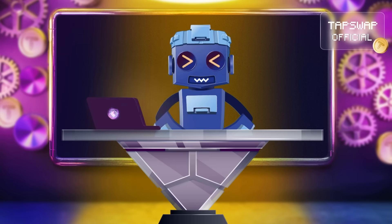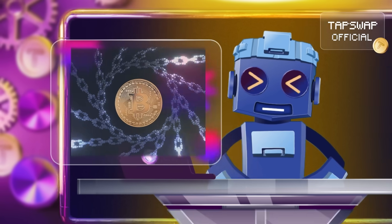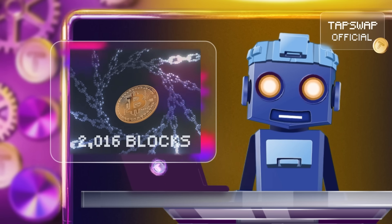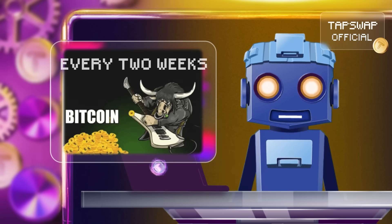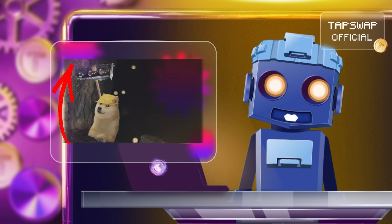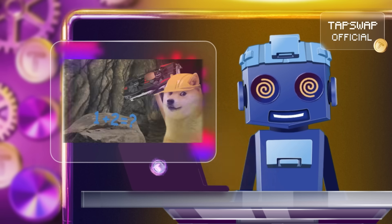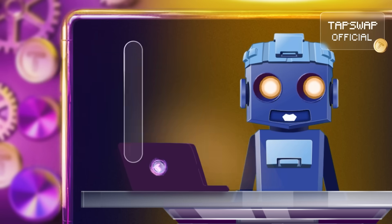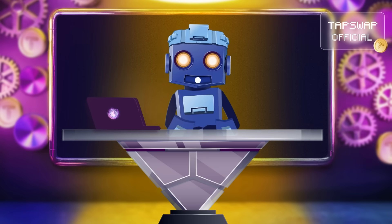The time it takes to find a matching hash can vary. The Bitcoin network adjusts the difficulty every 2016 blocks, which is about every two weeks. If more miners join the network, the difficulty goes up. If miners drop out, the difficulty goes down. It's a self-balancing act to ensure that blocks are mined roughly every 10 minutes.